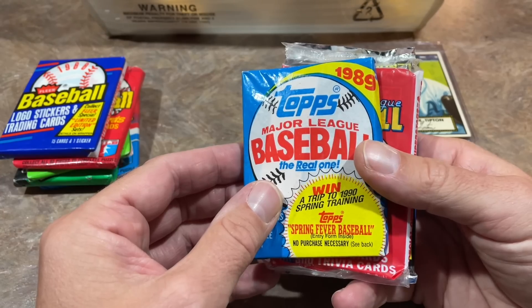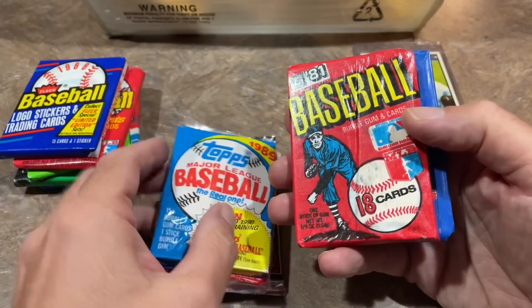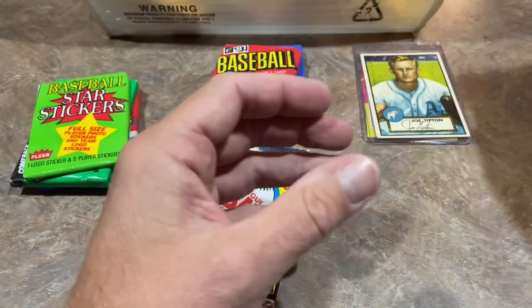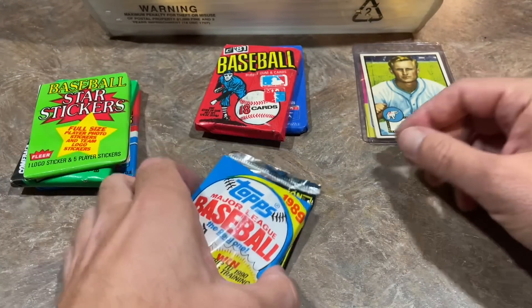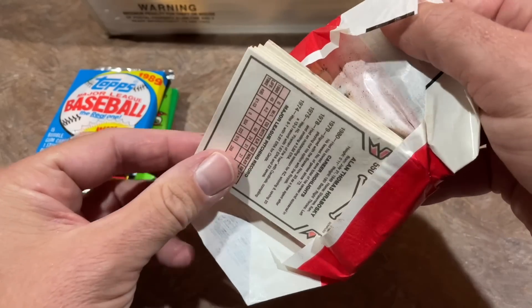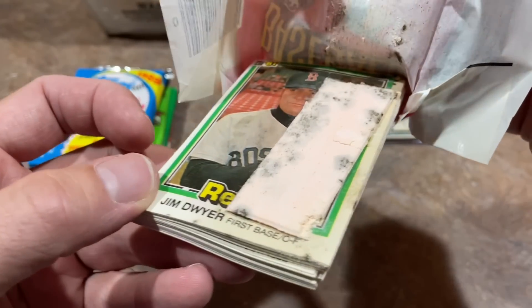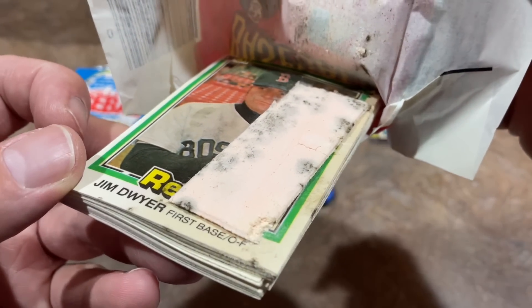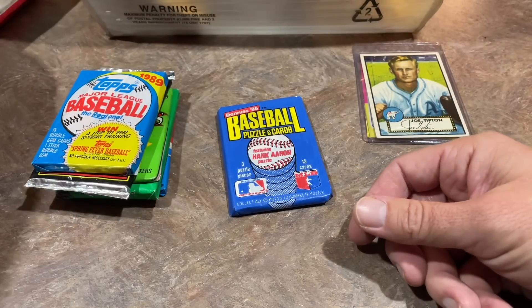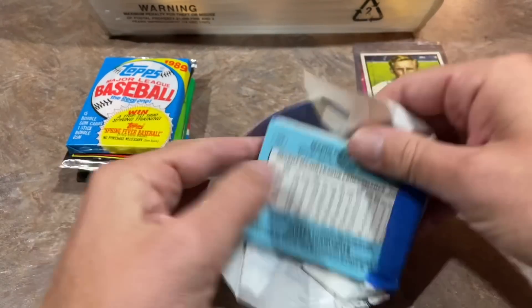I'm scared to open this 81 Donruss pack. I've had terrible luck with 81 Donruss. Oh yikes. I don't even want to touch it, guys. That is nasty. There is mold all over the gum and it goes the whole way through the pack. So I wasn't feeling all that great to begin with and now I am really feeling a little bit off. We are back. We had some technical difficulties there. I guess that 81 Donruss gum was just so disgusting the camera stopped working — I think I ran out of memory.